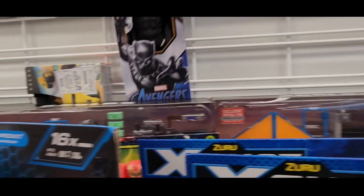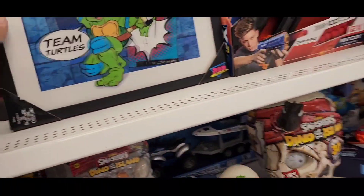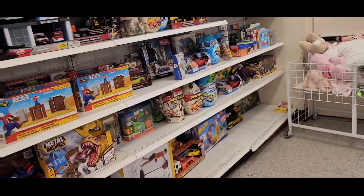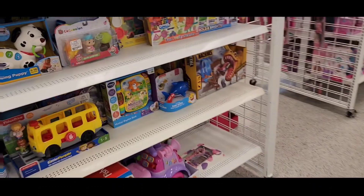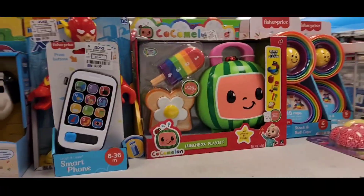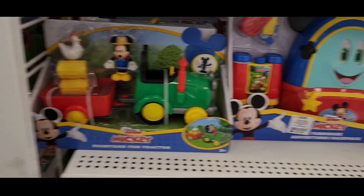This is the toy section — marvelous stuff right here: Black Panther. But the good one is right here. They don't have much toys, so let's check over there. It's a key toys section — Cocomelon, Mickey Mouse.